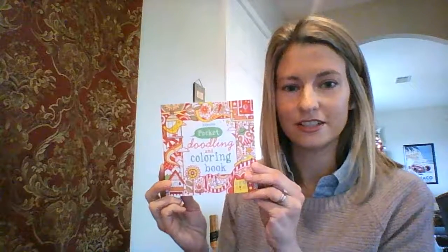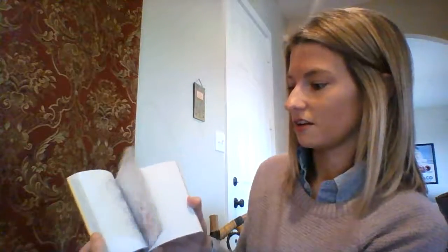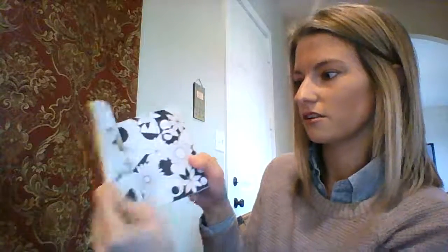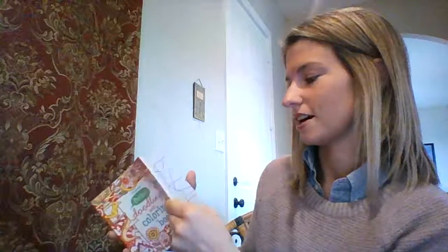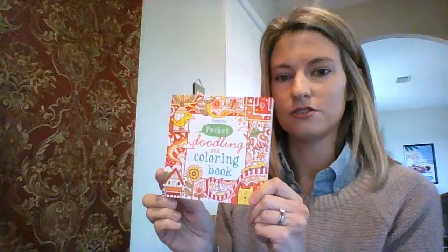I wanted to share one more fun bonus book — I really enjoyed looking at this one. This is Pocket Doodling and Coloring. It's small, so I imagine you may be able to fit it in your pocket. You can definitely fit it in your purse. It has lots of pages started for you, but they have prompts asking you to continue the drawing or create your own, and even some basic coloring pages. I think it's really fun — I want to do this one. That's the Pocket Doodling and Coloring book.